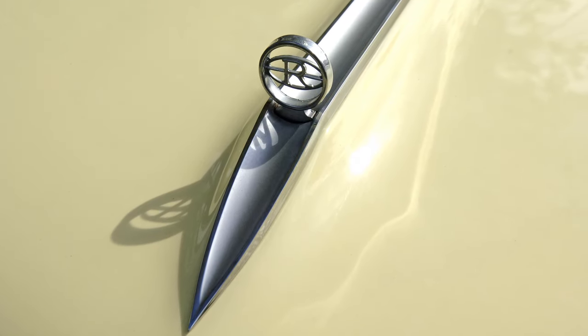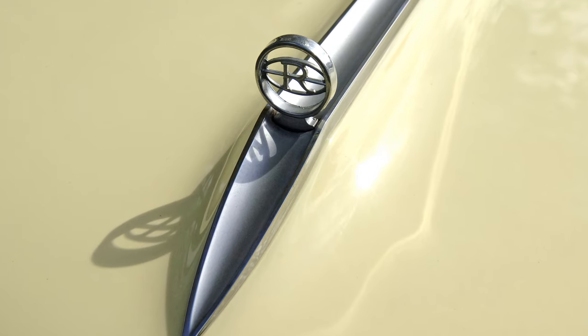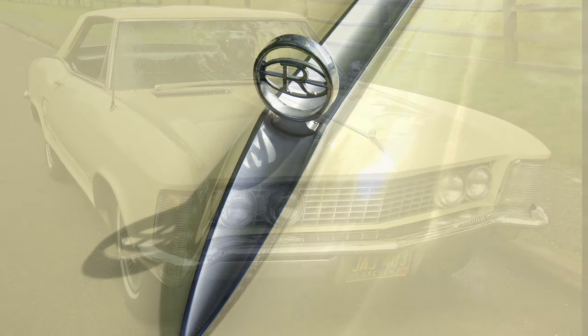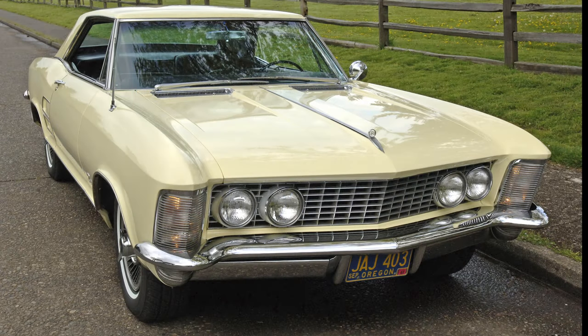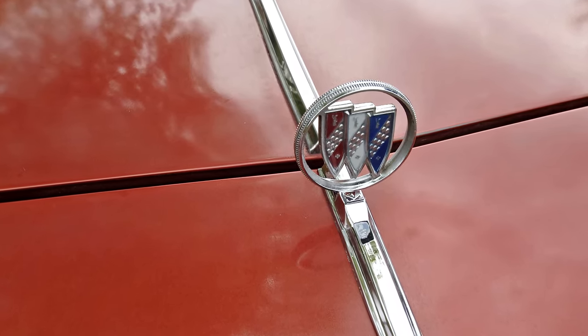Some would say that the hood ornament decline started in the 1960s with small emblems that didn't offer much in the way of inspiration. However, the 1964 Buick Riviera did have a lot of other good things going for it. But by the 1970s, hood ornaments began to look the same — Buick punted and simply used their tri-shield logo.